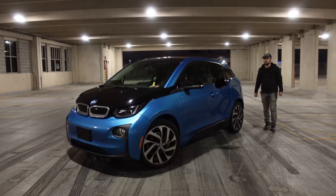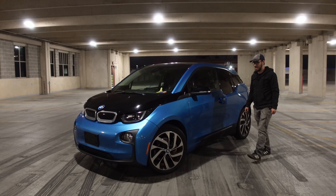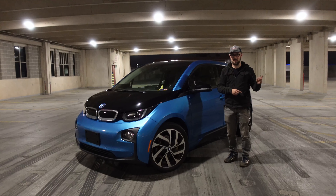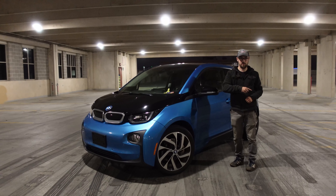I actually know almost nothing about this car other than it belongs to a friend of mine and it has a dead 12-volt battery. Well, it had one — we actually changed it, but not yet, because we're filming this after we changed it. So now we need to go back to when we change it.